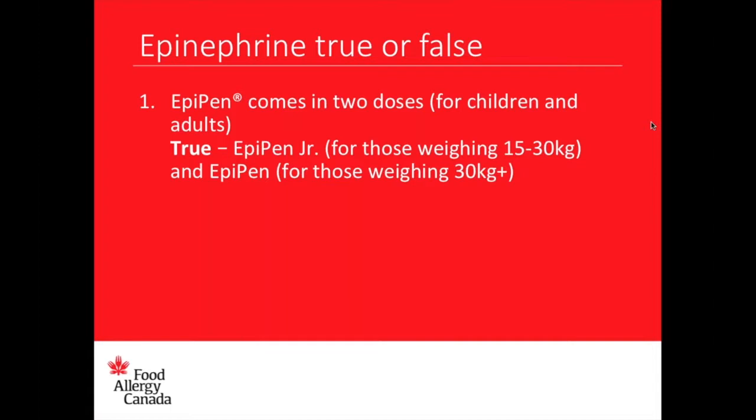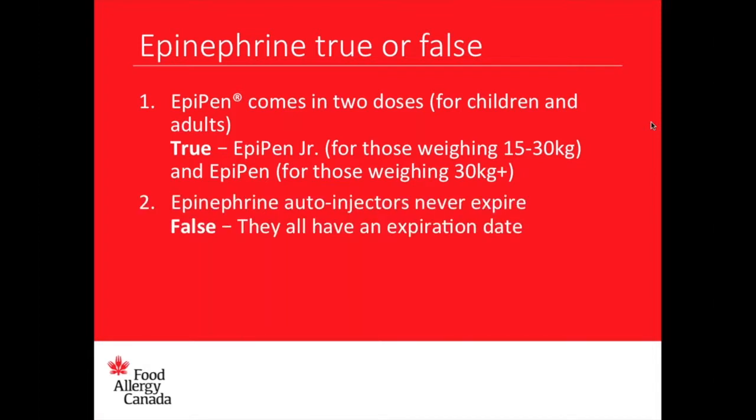Statement number two: epinephrine auto-injectors never expire. False. Epinephrine auto-injectors all have an expiration date. For example, I just bought new ones because mine are expiring at the end of August. I have some that expired in June, some expiring in August, and my new ones don't expire until November of next year.